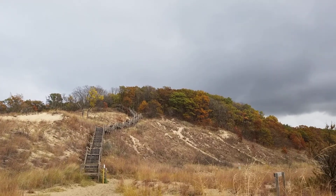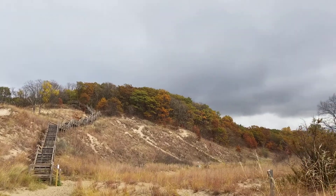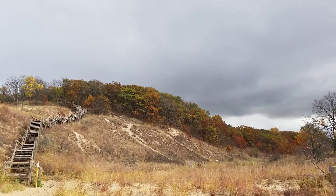So again, this is the West Beach location of Indiana Dunes National Park — absolutely gorgeous out here, even on a cold, gloomy, rainy day. Definitely a great place to see fall colors here in Northwest Indiana.